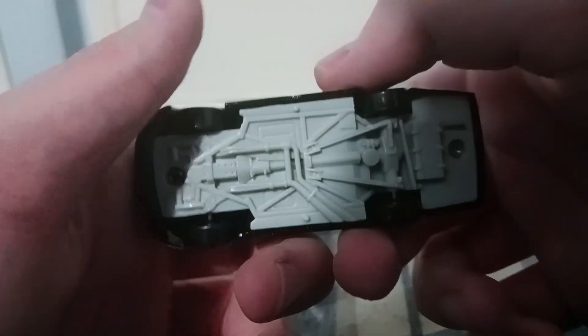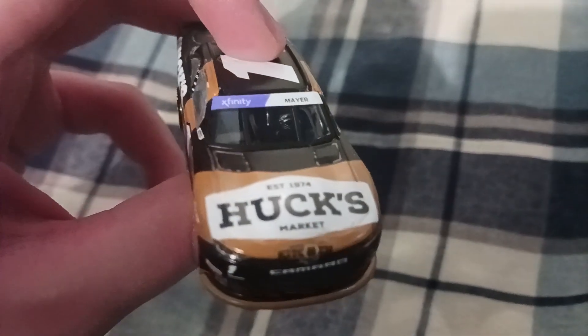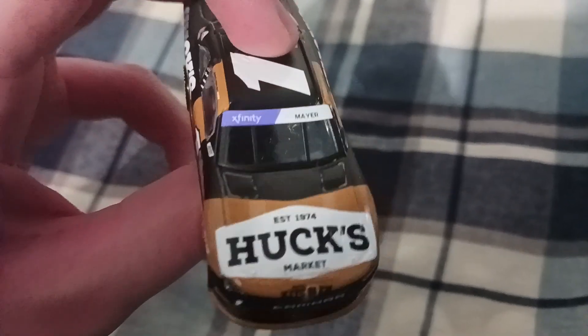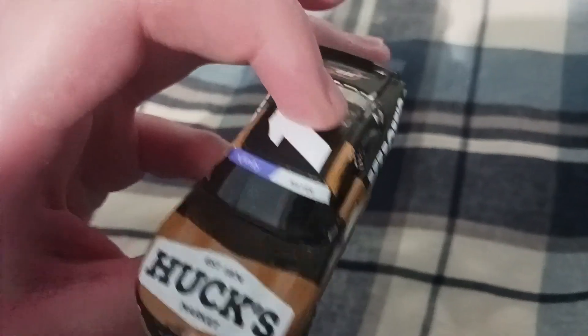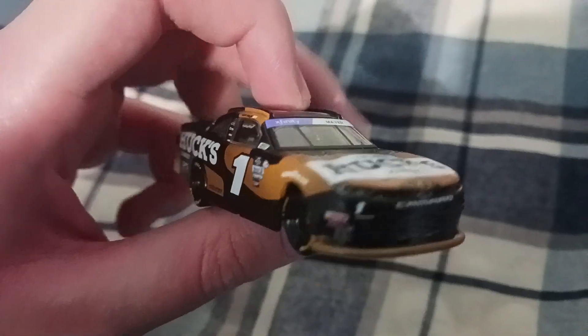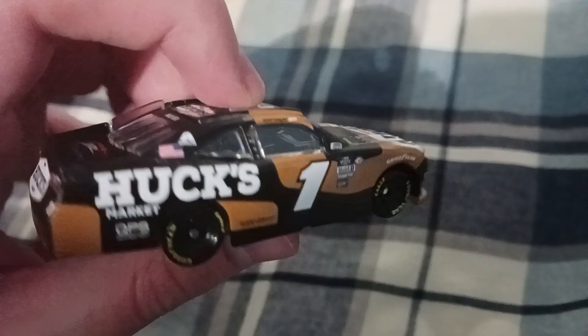There's the undercarriage of the car if you want to see that. And of course if you want to see the interior detail, you can as well. There's the steering wheel, the throttle, the seat, the dash, the fire extinguisher down there — you can't see it but it is there — and the roll cage. Looks pretty cool.